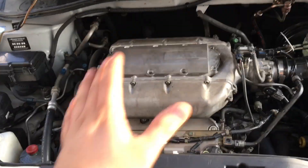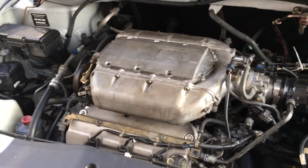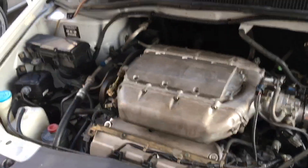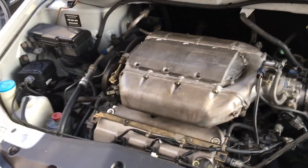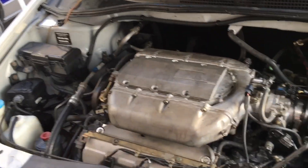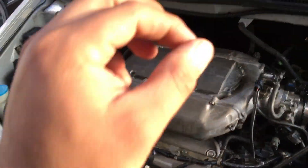Here's the key about the misfire: it was only happening during cruising speed. During idle it wouldn't misfire — it would only misfire when cruising around 20 to 30 miles an hour, especially during acceleration. That's the key here.